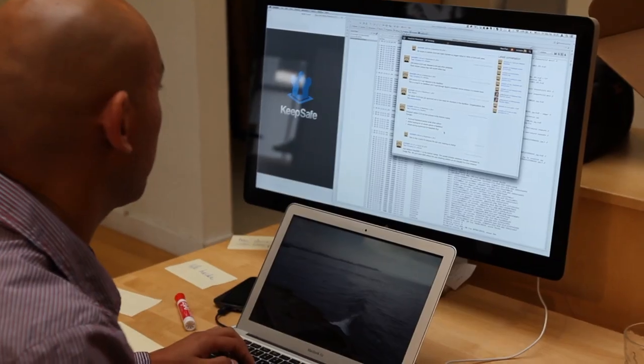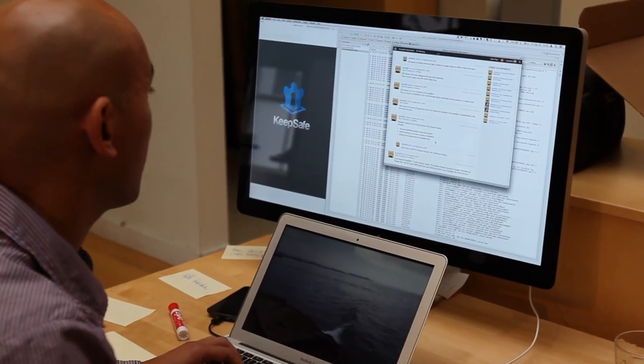The switchboard lets us remotely control the user experience of the app, so it allows us to run experiments, improve features, and turn off stuff that is not working. Think of it as a remote control for your application.